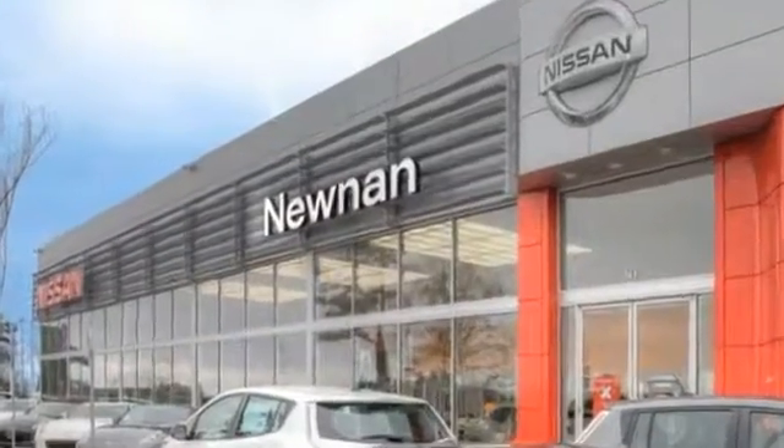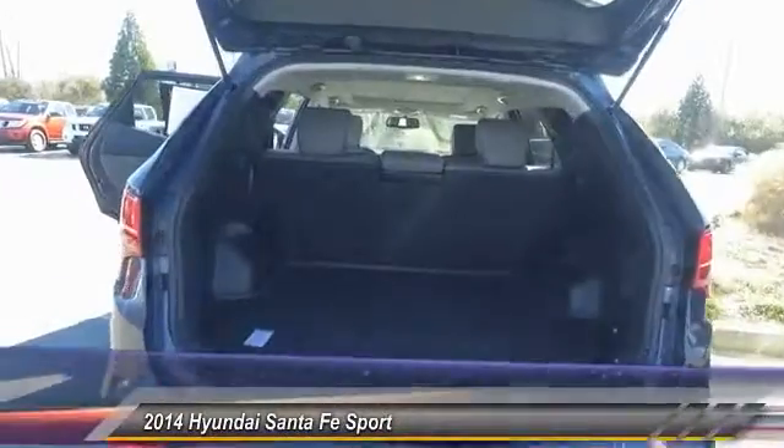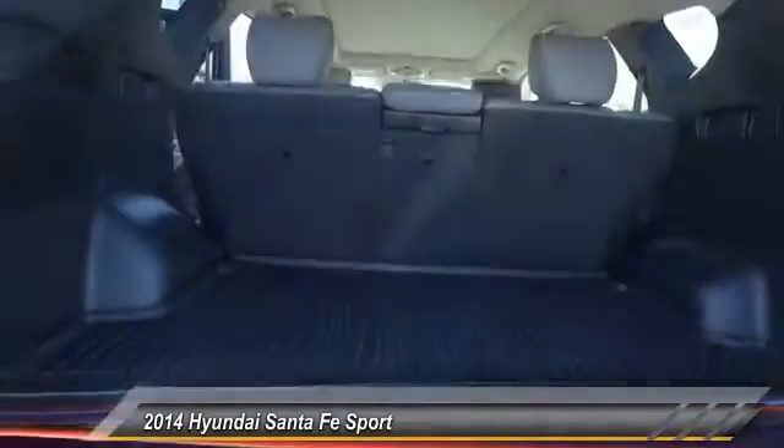Welcome to Nissan of Noonan, the number one Google-rated Nissan dealership in Atlanta. The 2014 Santa Fe — style, quality, performance, value. Need we say more?